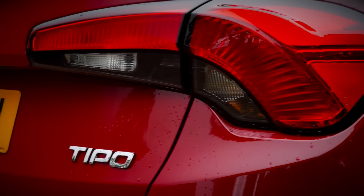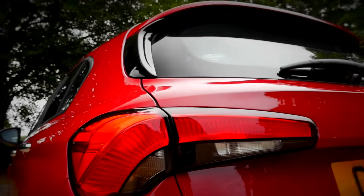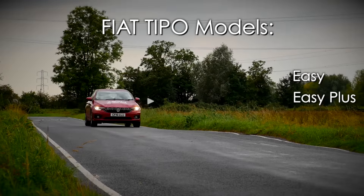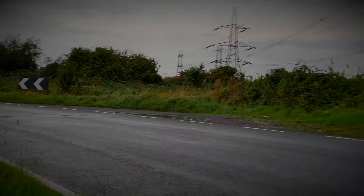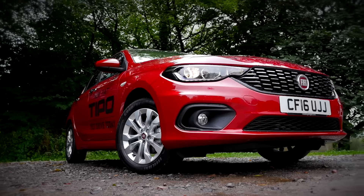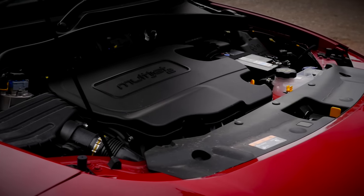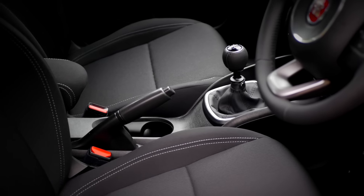There are three models in the range, available in both Hatchback and Station Wagon. These are Easy, Easy Plus and Lounge. Buyers will be able to choose from five engines, which consist of three petrol and two diesel, in both manual and dual-clutch automatic transmissions.